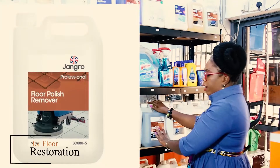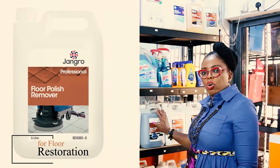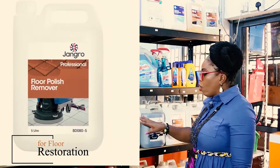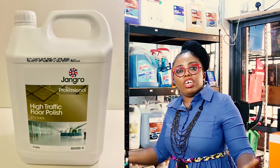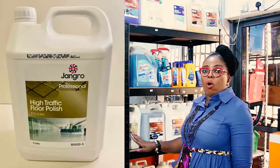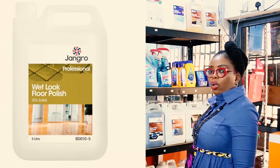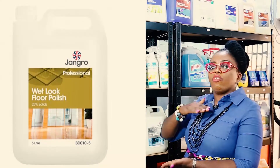This is a floor polish remover. This is very essential if you are doing any restoration job. So if your tiles or your floor needs restoration, you need to use a floor polish remover. We also have the high traffic floor polish. If it's a high traffic area, maybe a religious center, maybe a cinema, then you want to go for high traffic floor polish. And if you want the glossy look, then you're looking for the wet floor look polish. That will give you the glossy surface.